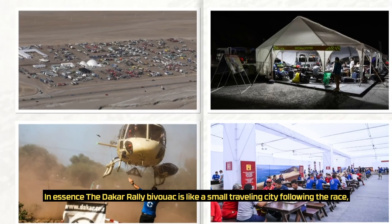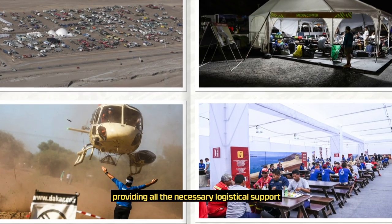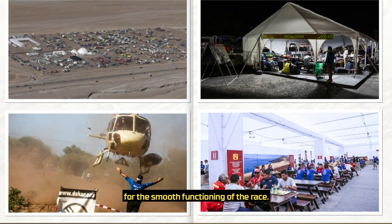In essence, the Dakar rally bivouac is like a small traveling city following the race, providing all the necessary logistical support for the smooth functioning of the race.